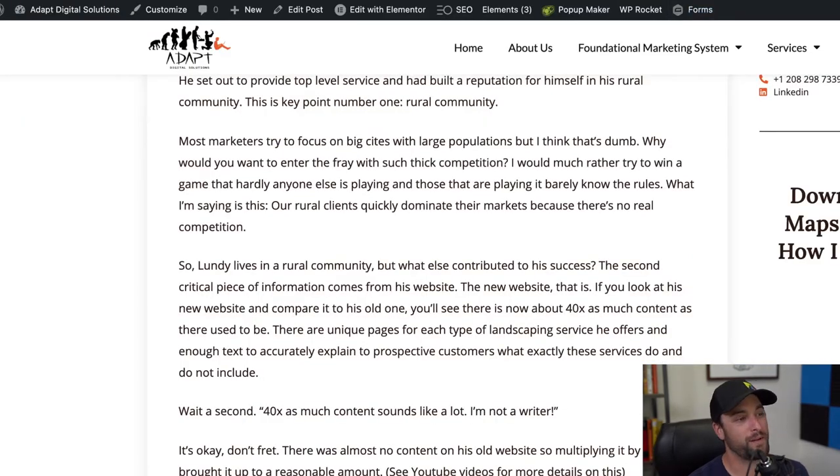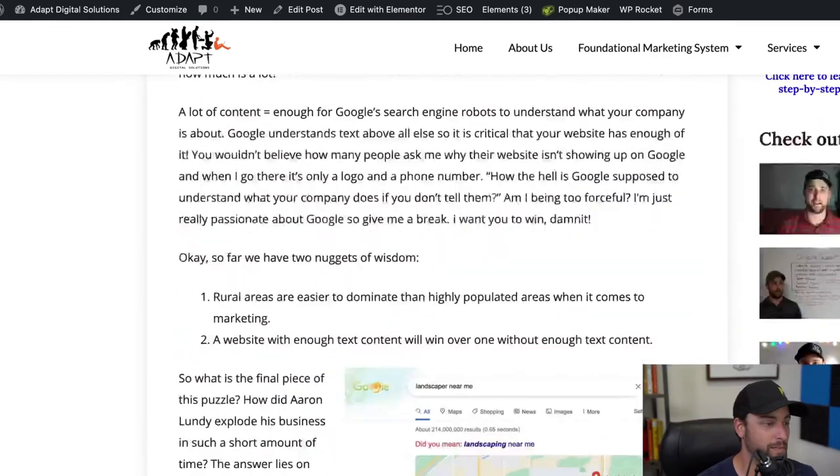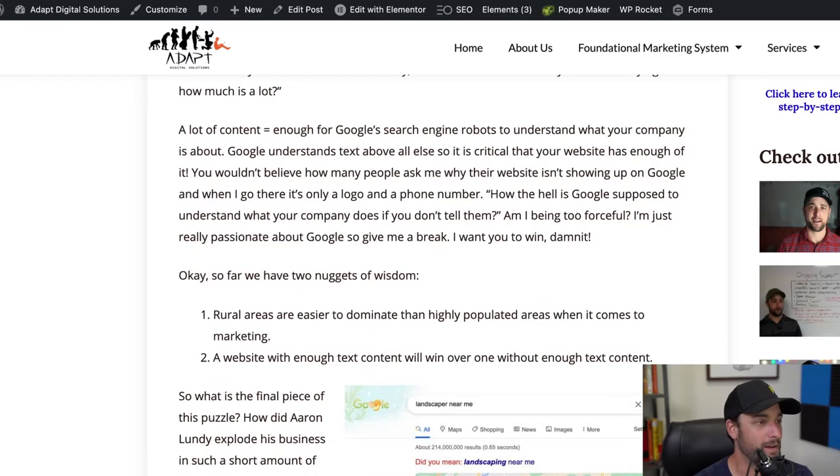This landscaper literally six-times his business in about six weeks by being found on Google. The number one reason is because he was in a rural area. But number two is that his website had enough content. Let's look at his website real quick.